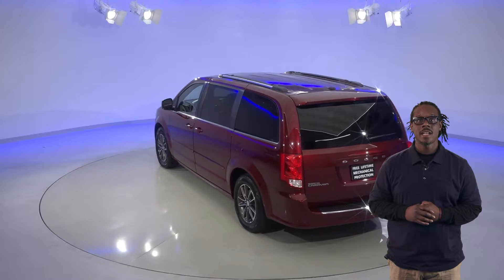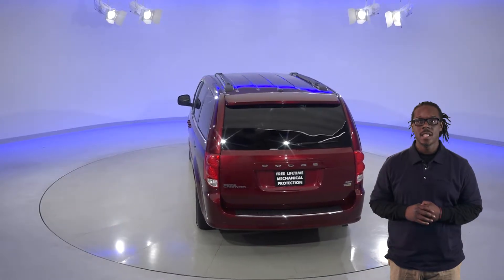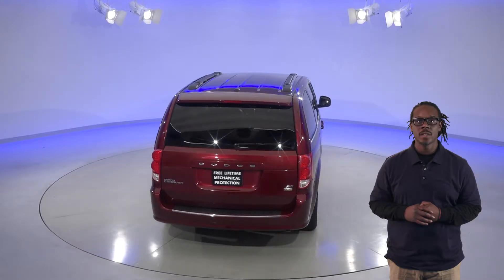This Grand Caravan has a 3.6 liter V6 engine with an automatic transmission. It has just about 44,000 miles on the odometer.